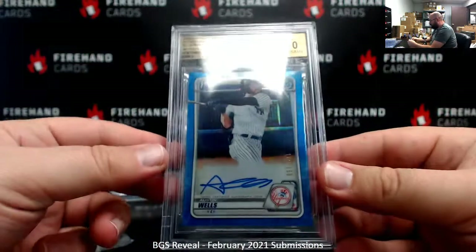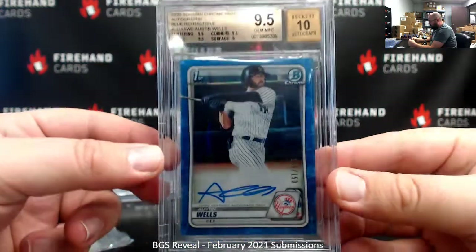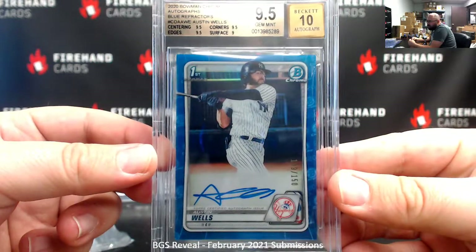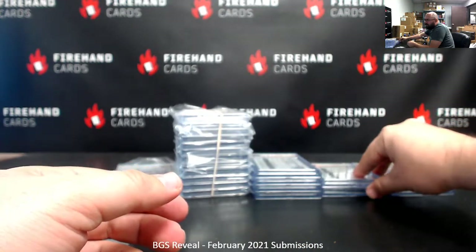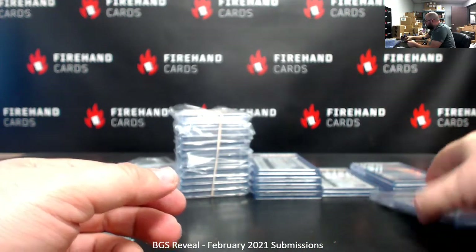Got a blue refractor auto Austin Wells from 2020 Bowman Chrome Draft — 9 for surface, 9.5s everywhere else. The Austin Wells belonged to Blueyaw's. And the Lacey belonged to Arcanishima, who also had the Torque.